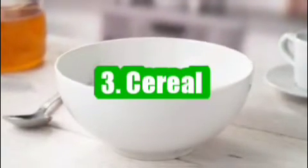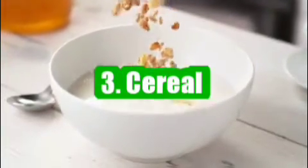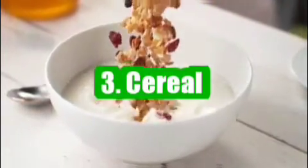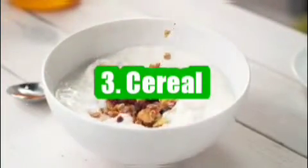3. Cereal. Multi-grain Cheerios are fortified with vitamin D. Enjoy a bowl of cereal with fortified whole milk to get half of your recommended allowance of vitamin D all before lunch time.